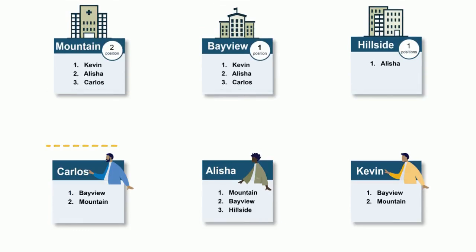The algorithm starts with Carlos and tries to place him into his first choice, Bayview. Since Bayview has ranked Carlos and has a position available, Carlos is tentatively matched to Bayview.